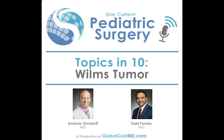It's hard to stay on top of the rapidly changing literature in the limited hours we have in a day. Here at Stay Current, we are starting an ultra-focused podcast series, Topics in 10, for those times you need just the cliff notes. Have you ever asked what exactly is Wilms tumor? Dr. Andrew Davidoff, Chairman of Surgery at St. Jude's Children's Research Hospital, joins us to give us the essentials.